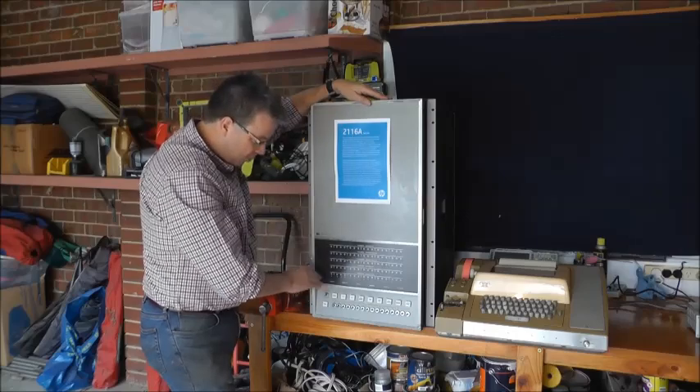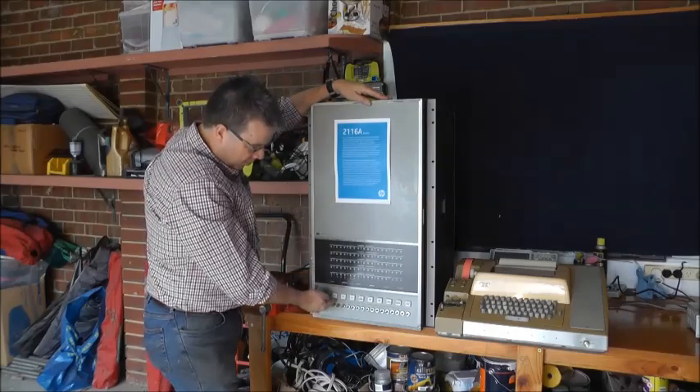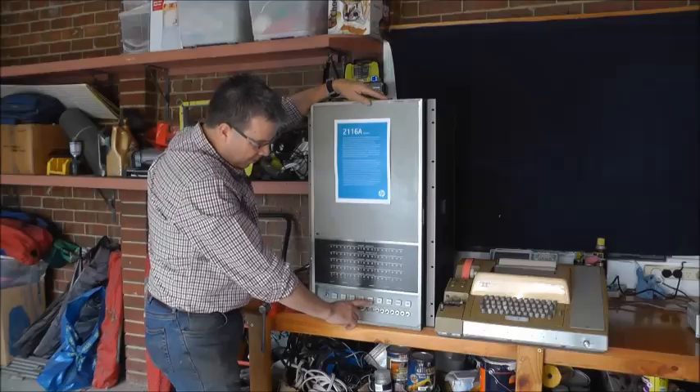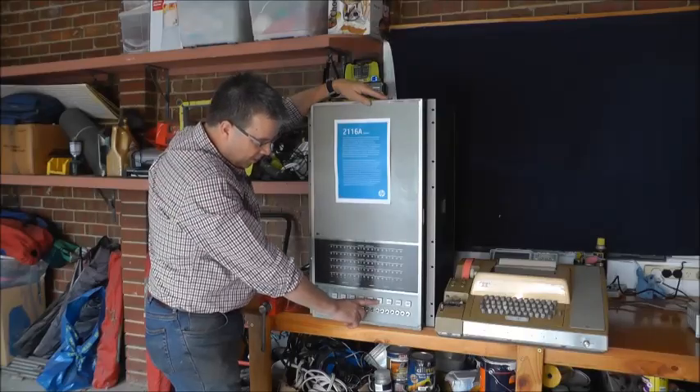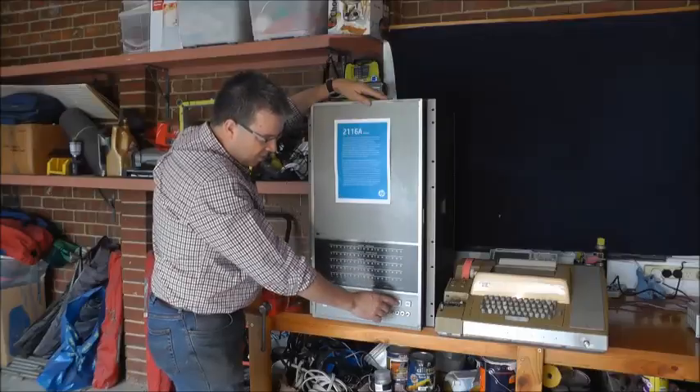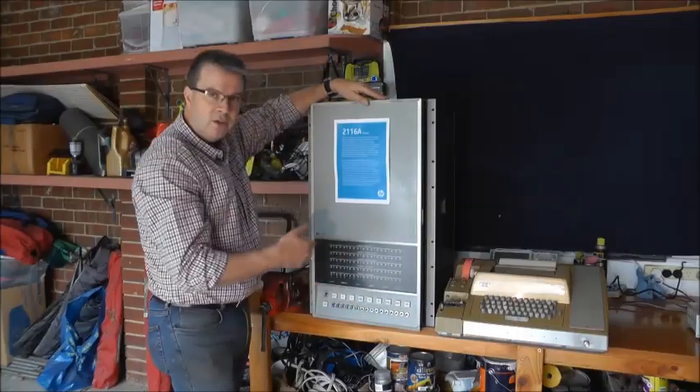There's a switch here that protects that to make sure it can't be overwritten. Then you've got preset, run, halt, load data into memory, load data in accumulator A into accumulator B, load a memory address off the switches, display the memory address, and execute a single cycle.